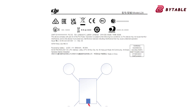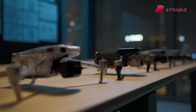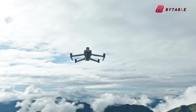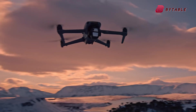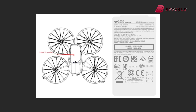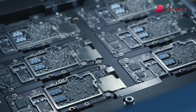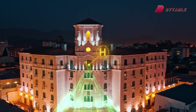The timing of the Mavic 4 Pro's rumored release couldn't be more critical. The drone market has seen relatively little disruption in recent months, leaving room for a standout product to reshape industry standards. DJI's consistent innovation ensures it remains at the forefront of this competitive field. Moreover, the simultaneous buzz around regulatory challenges and leaked products like the DJI Flip underscores DJI's strategic approach to market leadership. By continuing to innovate and diversify, the company positions itself not just as a tech leader, but as a resilient force capable of navigating uncertainty.